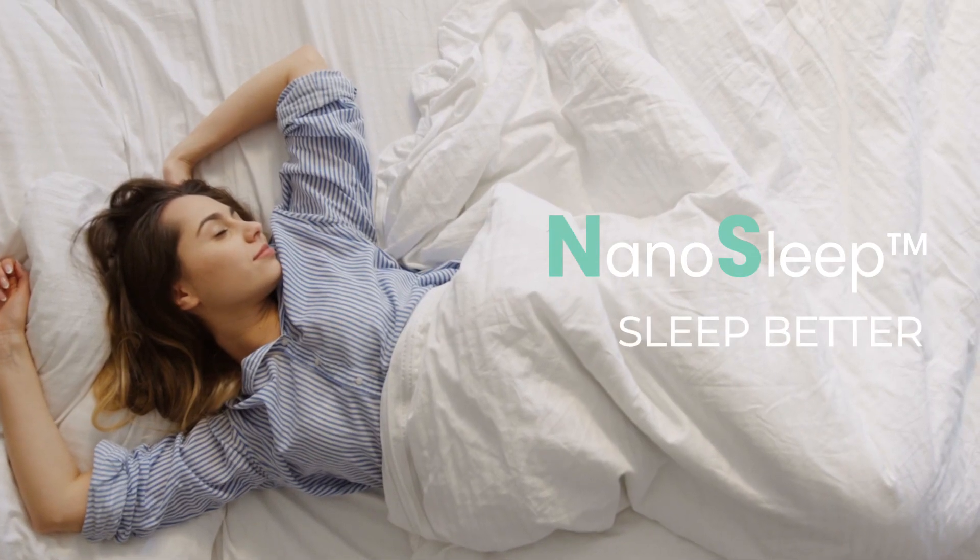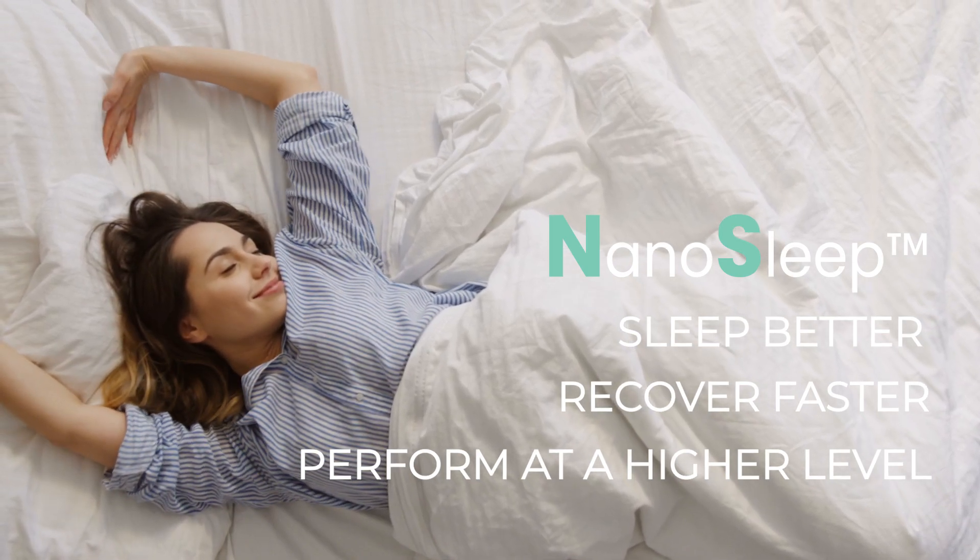Sleep better, recover faster and perform at a higher level with NanoSleep by NSC Medical.